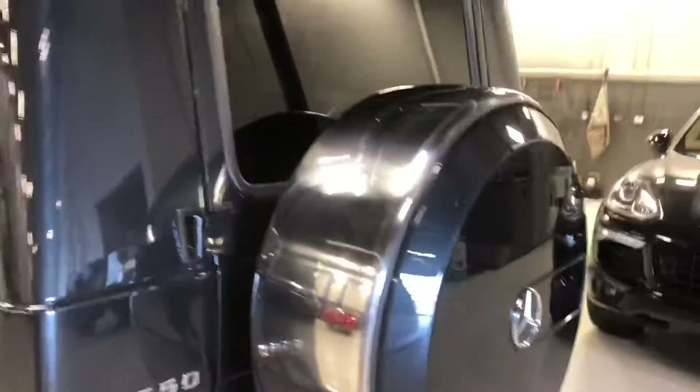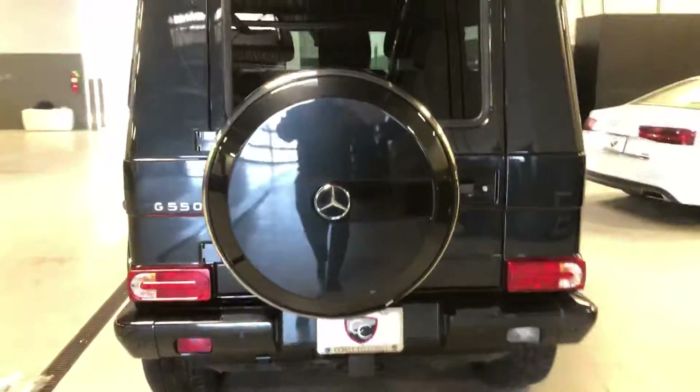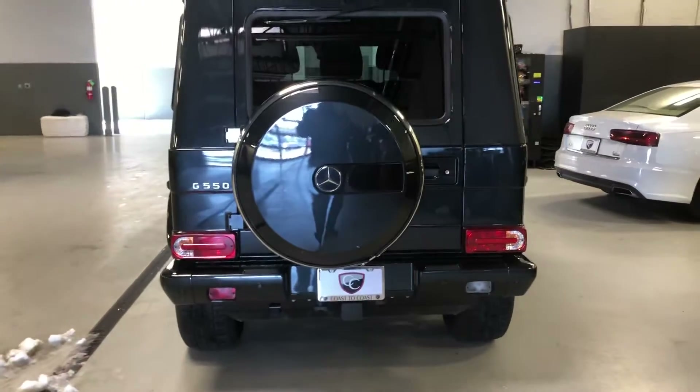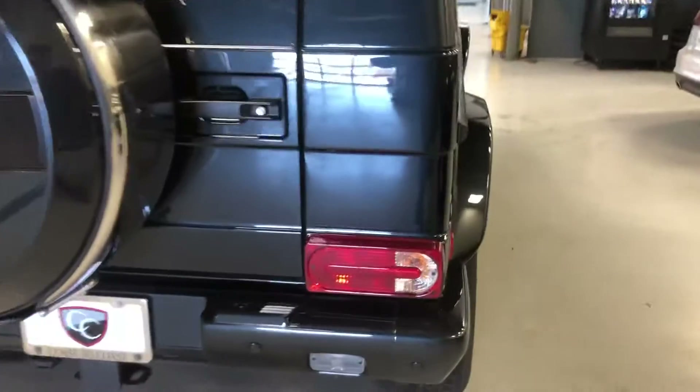So when we get to the back, we are going to see a little ding here. There was originally a paint chip there, and then unfortunately this dent on the tire cover. So that is really the only apology for this car. It is a little bit noticeable from a few feet away. But other than that, beautiful condition on this 17G wagon.